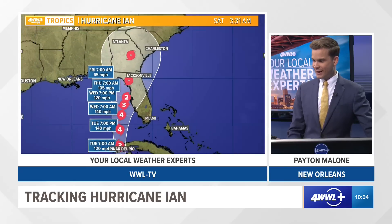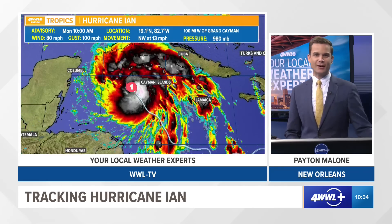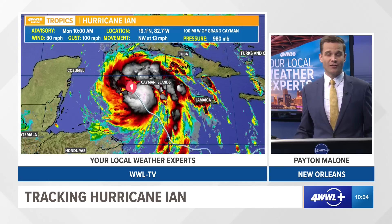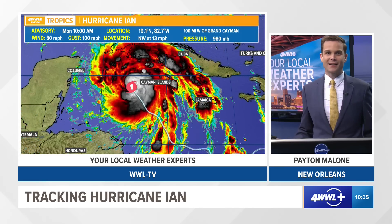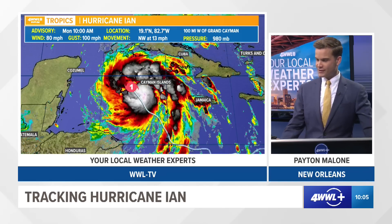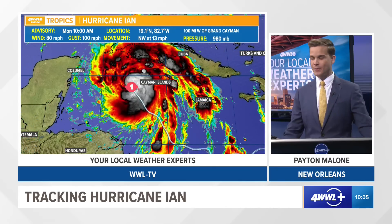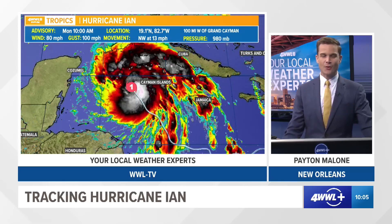That is the official track as of the 10 a.m. Central time update. As I mentioned, minor details are going to determine the exact impacts to the Tampa Bay area. This morning you can see it's growing in size and it's going to continue to grow. That wind field will continue to expand over the next several days.